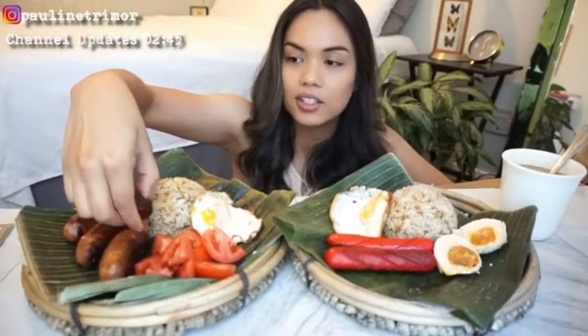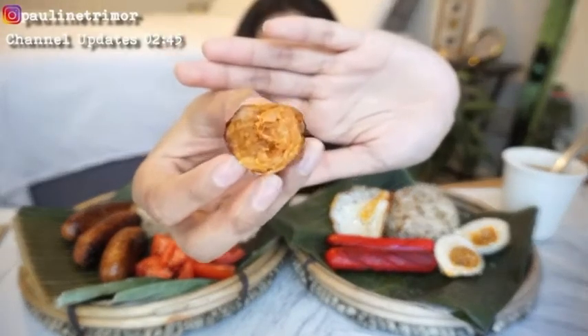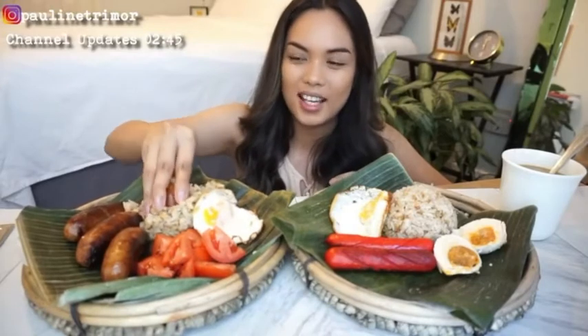I'm gonna eat the longganisa first. This is like the best — look at this! Longganisa. Go ahead and eat it. This is gonna be challenging because it's gonna get messy.